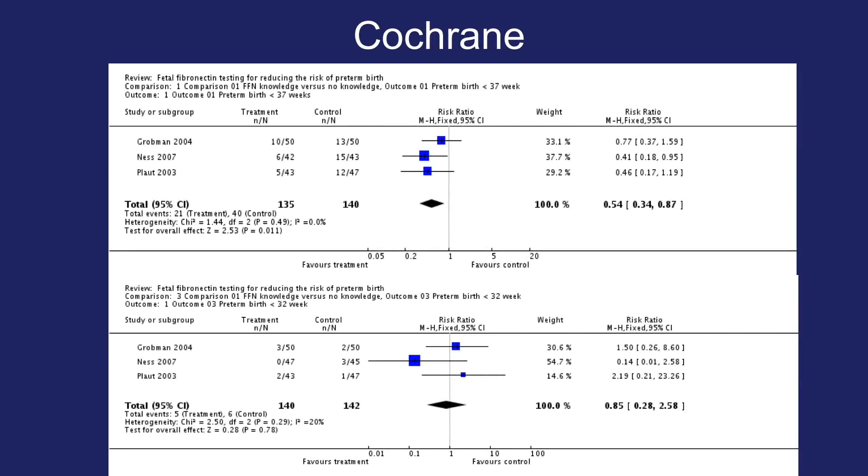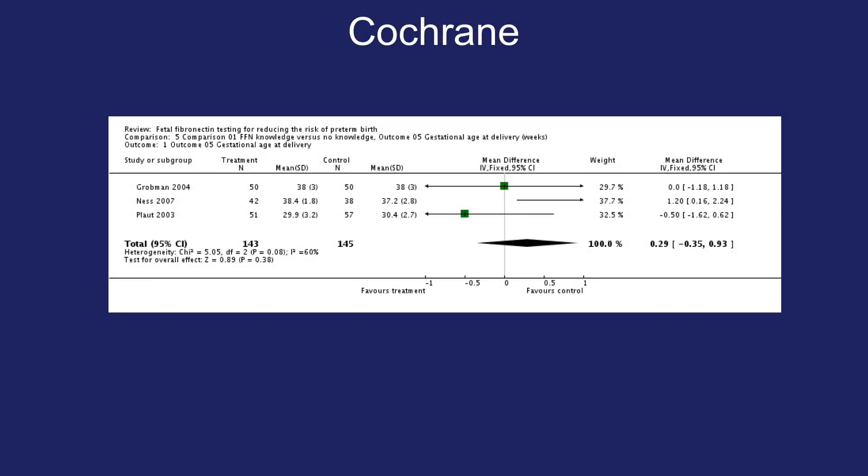In a Cochrane review of studies evaluating the use of fetal fibronectin testing for reducing the risk of preterm birth, they found that using FFN did reduce the risk of preterm birth less than 37 weeks. However, in reducing the risk of preterm birth less than 32 weeks, FFN was not successful. The use of FFN also did not improve the gestational age at delivery in this Cochrane review.